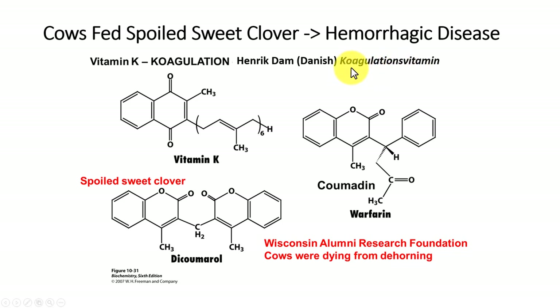Vitamin K was discovered by Henrik Dam, a Danish scientist, who termed it the coagulation vitamin and spelled it with a K because the Germans and Scandinavians spell coagulation with a K. Here is the structure of vitamin K.